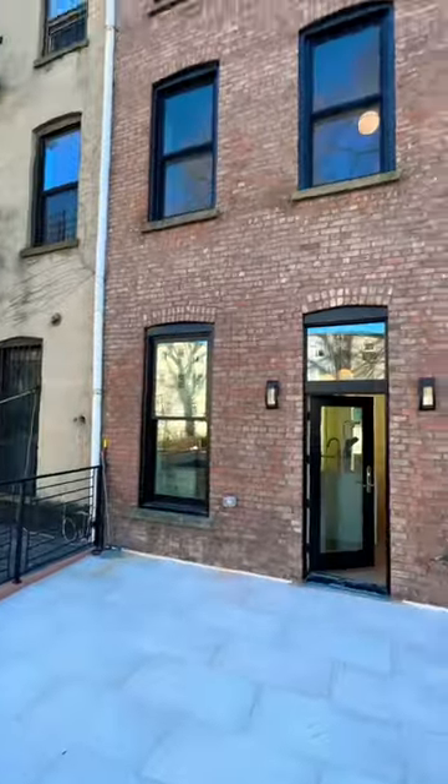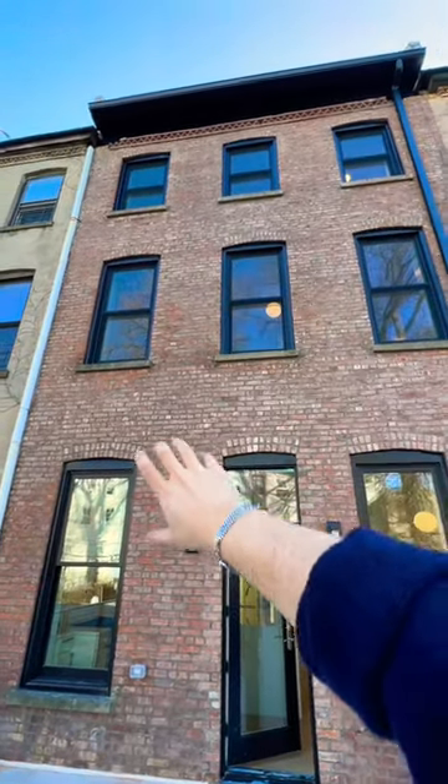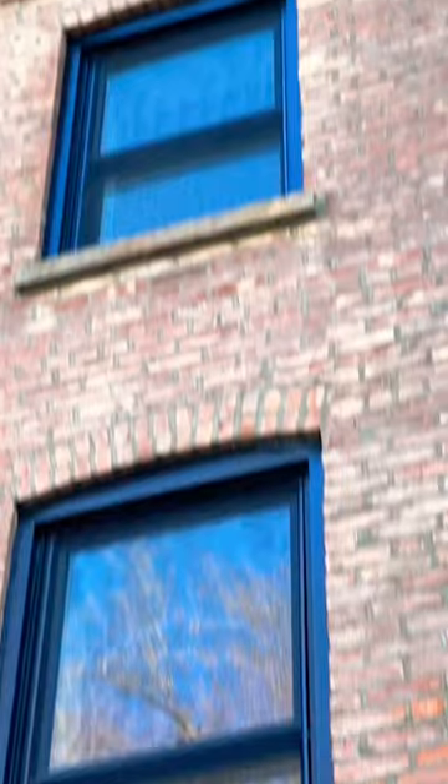Let me know how would you decorate this — I'm so curious. The exterior is actually also a landmark, including the back exterior, so this was painstakingly restored through intense approval from the Landmarks Commission. So let me know, would you add a staircase here? Stay curious, my friends.